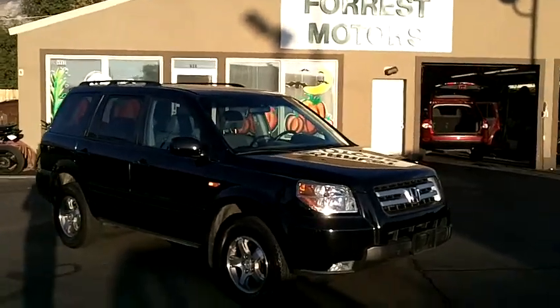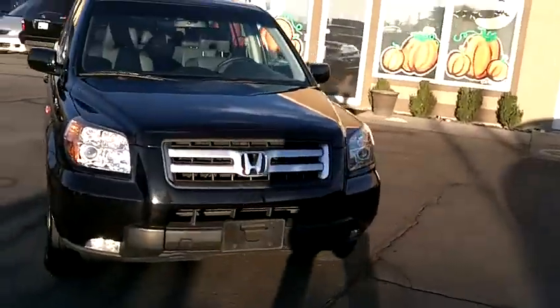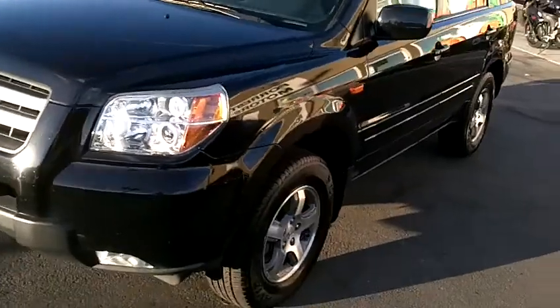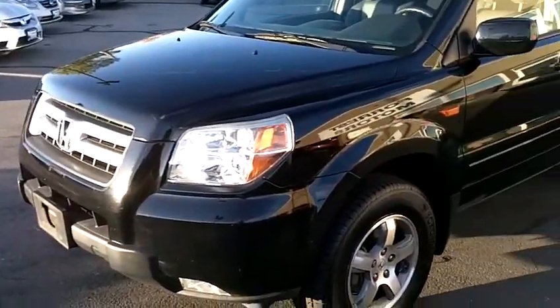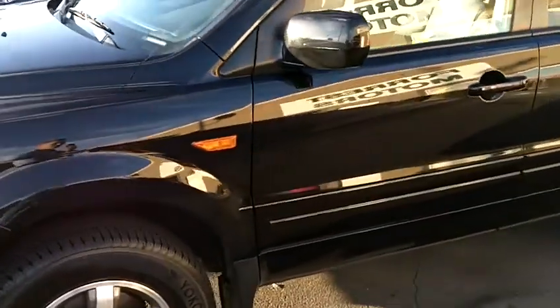This is a 2007 Honda Pilot EXL Navi Black with 85,000 miles on it. It is four-wheel drive and we're just going to do a quick walk around the vehicle so you can see the condition of the paint and the interior.